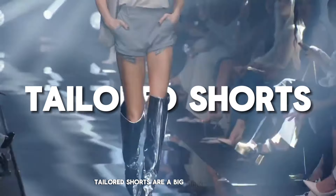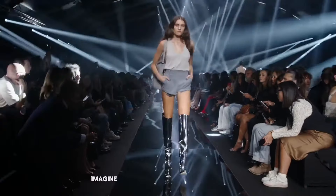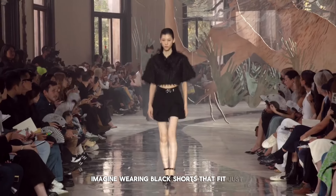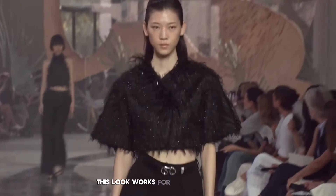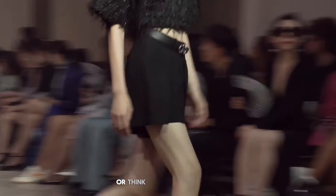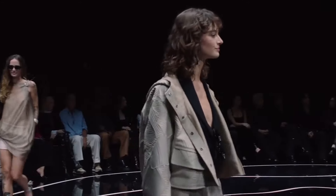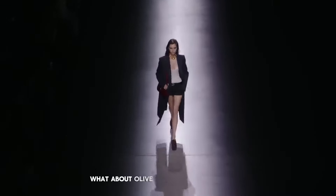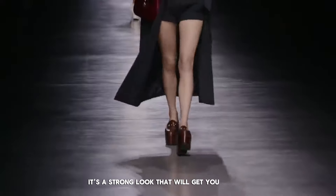Tailored shorts are a big thing in fashion, mixing everyday comfort with a smart look. Imagine wearing black shorts that fit just right, paired with a textured shirt — this look works for both day and night. Or think about wearing light beige shorts with a soft jacket and a light top, perfect for a sunny day outside. What about olive green shorts with a neat coat? It's a strong look that will get you noticed.